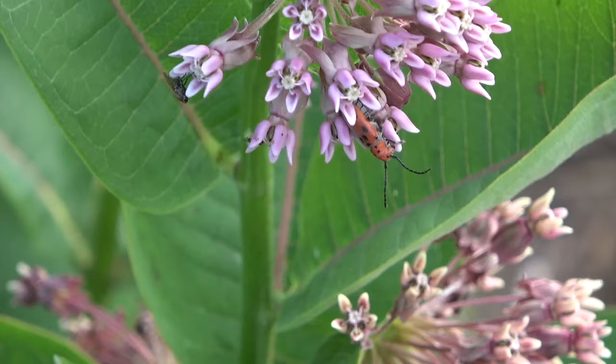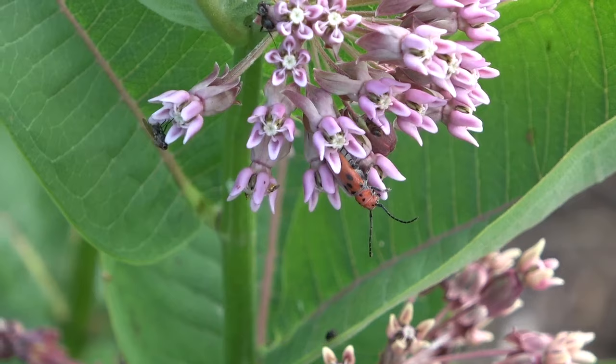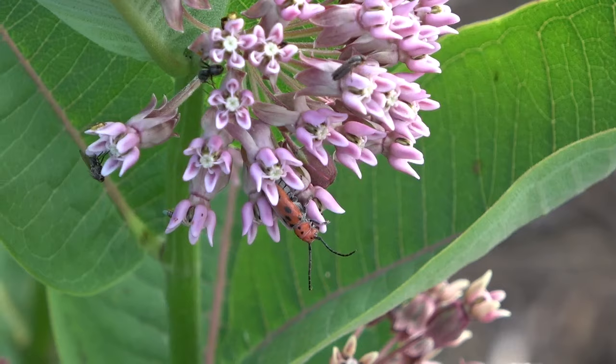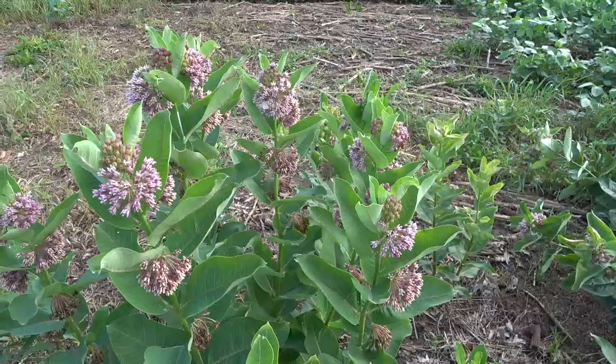Down here we have a Tetraopes tetrophthalmus — a milkweed longhorn beetle. And up there we have a species of lady beetle. I highly, highly recommend if you have milkweed blooming where you are, go check it out — you'll find tons of insects on them.